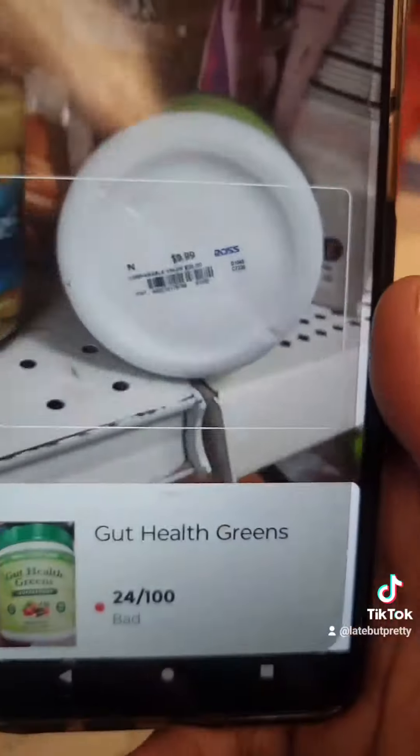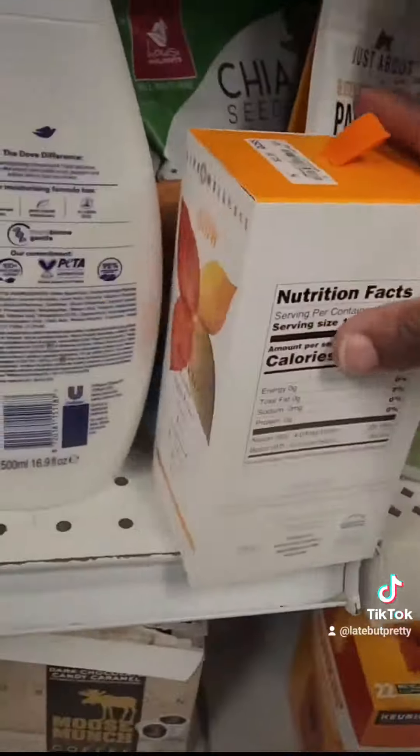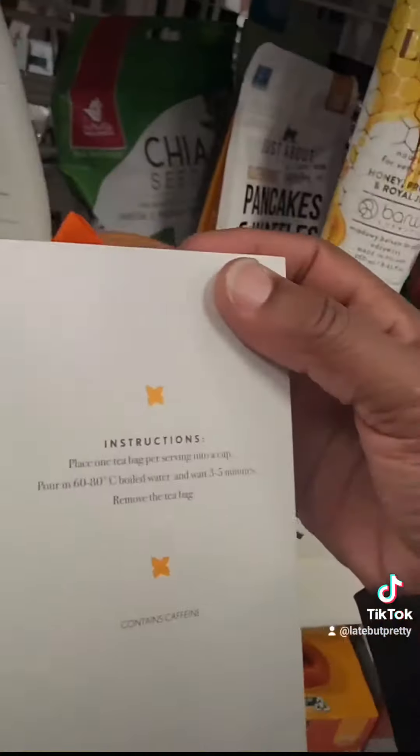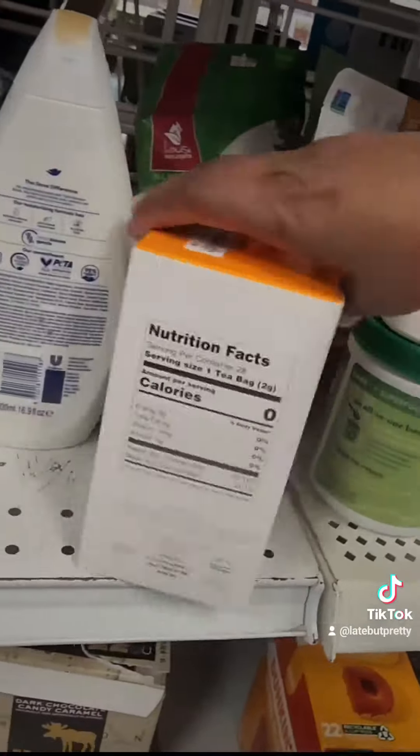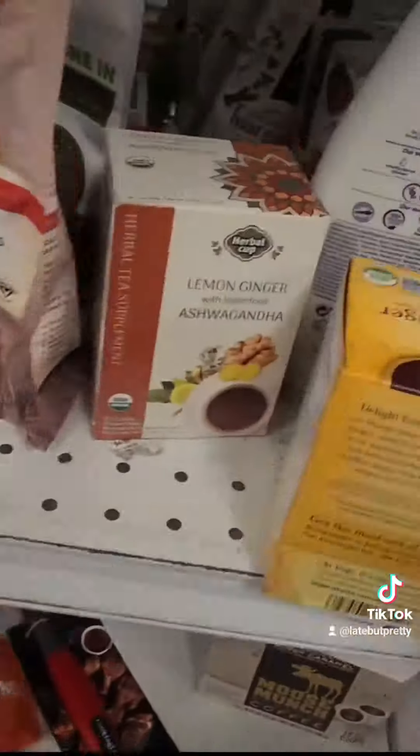But back to the app — it's just amazing how something can say 'healthy' and all that, but it said gut health green and it was a really low number out of 100. That's what the app does: it gives you a number out of 100, it tells you the ingredients that are in it that are not good for you, and it will also let you know of alternative items you can buy instead of the item that you just scanned.